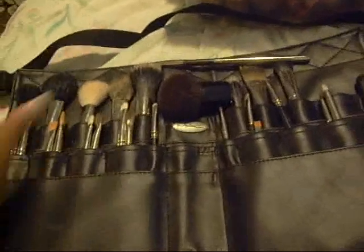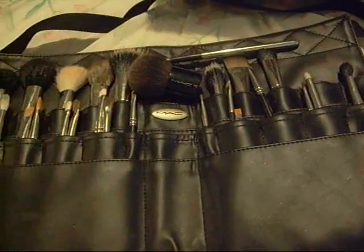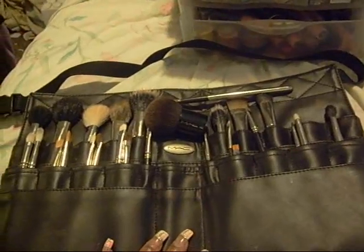I'm going to do a step — this is my brushes. I have 25 MAC brushes, full size, and they're in a brush belt. I'm going to go through each brush in a brush.